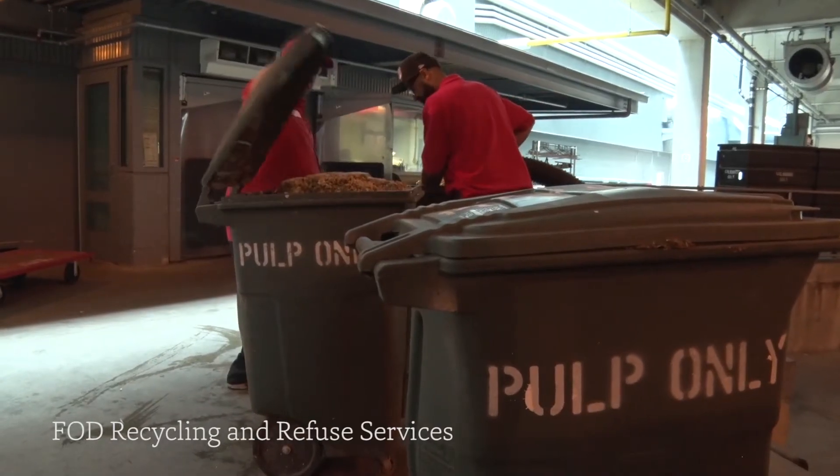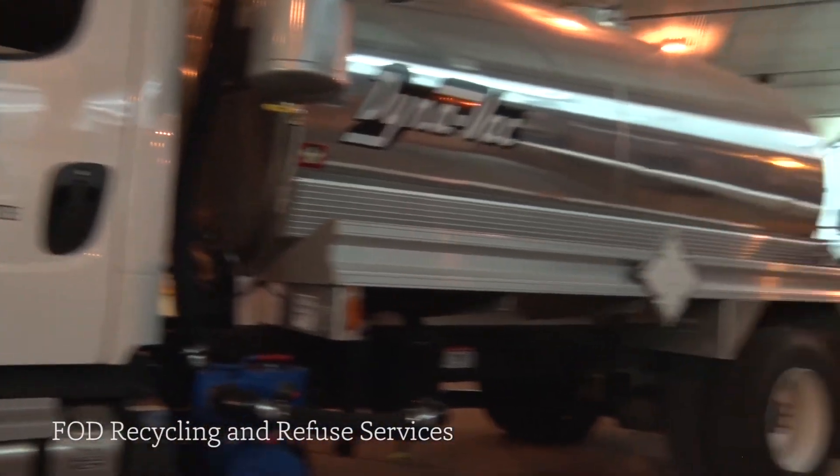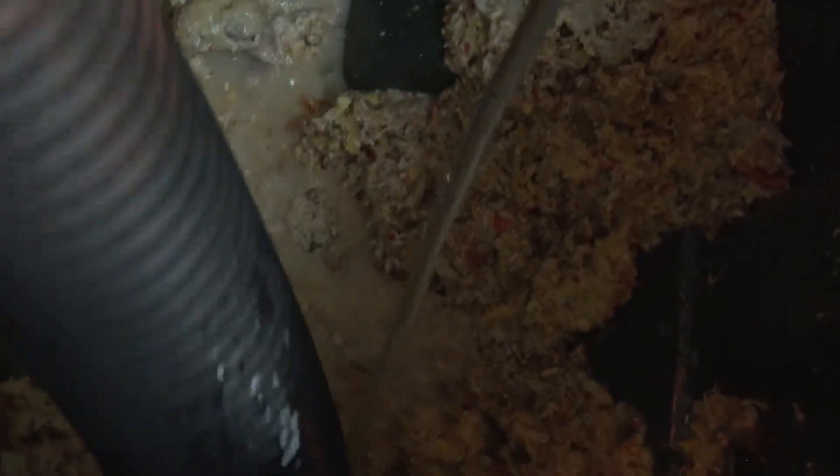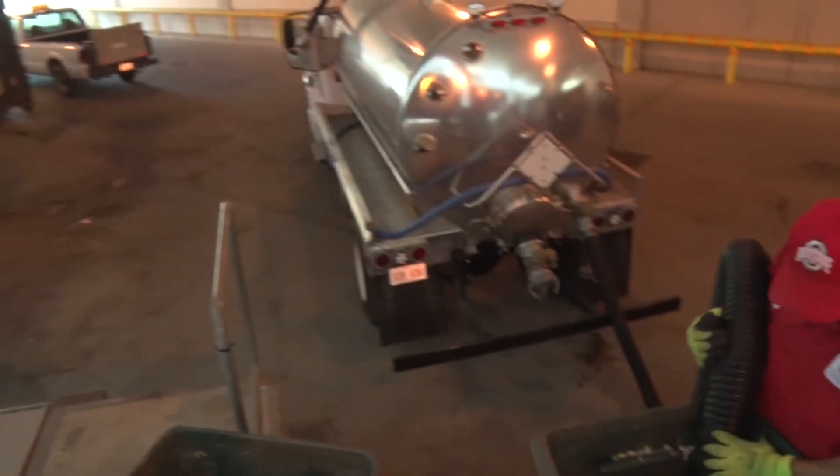We hold it on the loading dock for a week at a time. And then we have a vacuum truck that comes and picks up with a team of guys that use a vacuum to take the pulp out of the containers. The materials are collected and taken to an anaerobic digestion system where they are turned into compressed natural gas.